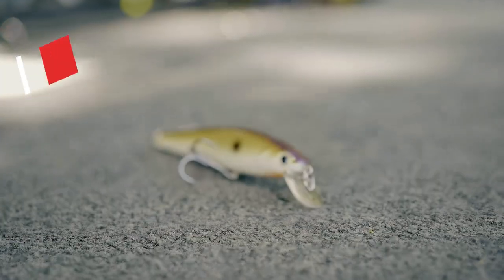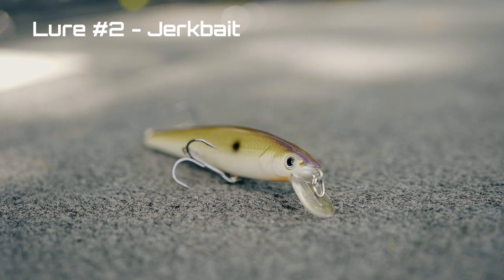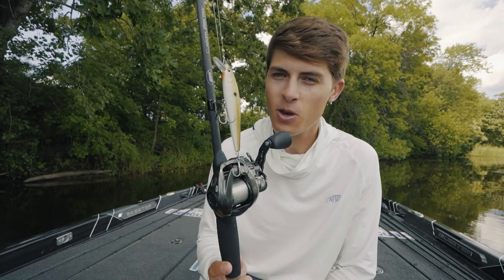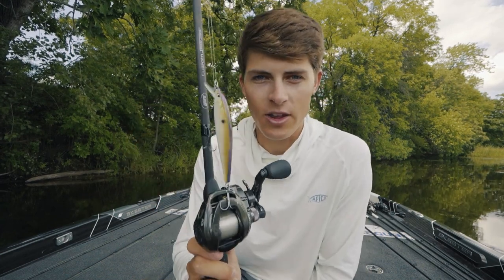Coming in at lure number two for hard baits is a jerkbait. When it comes to catching active smallmouth bass in an underwater situation — not a topwater but under the water — I don't think you can beat a jerkbait. A jerkbait is just one of those lures that fits the smallmouth's persona so well. If smallmouth are known as fish that are aggressive and want to eat something that's twitching around and making noise, a jerkbait is the best way to go.